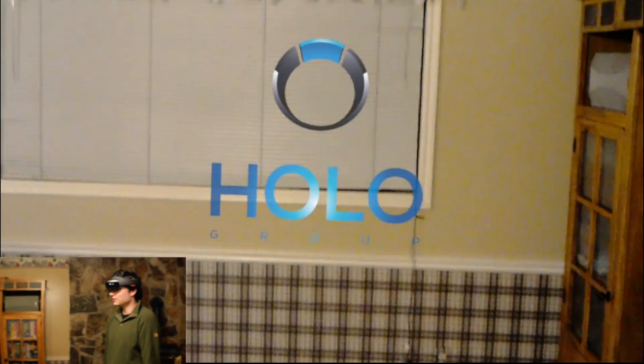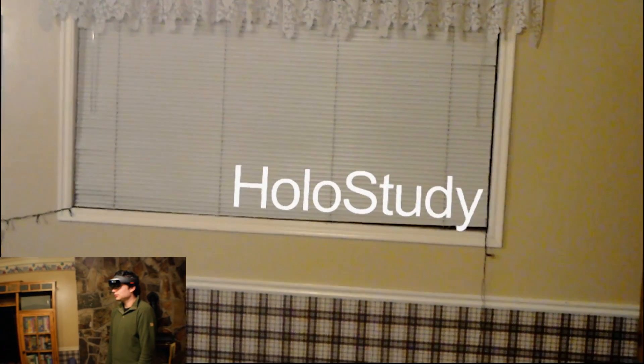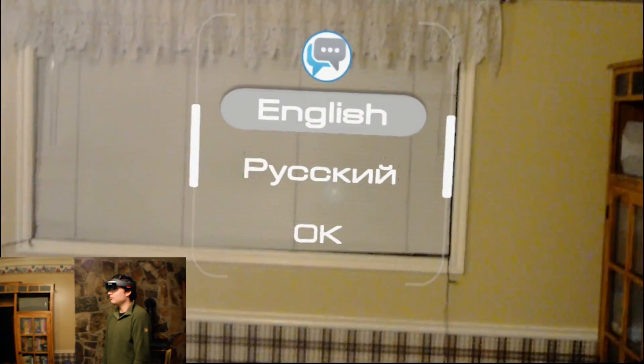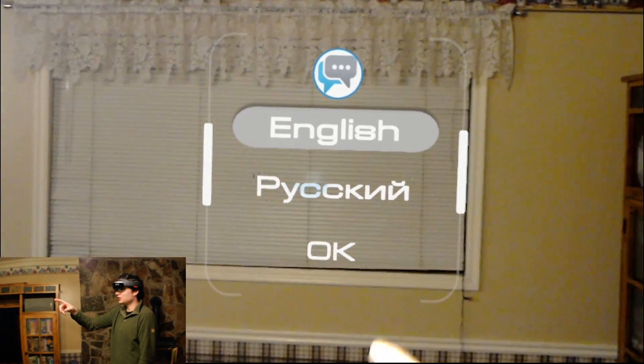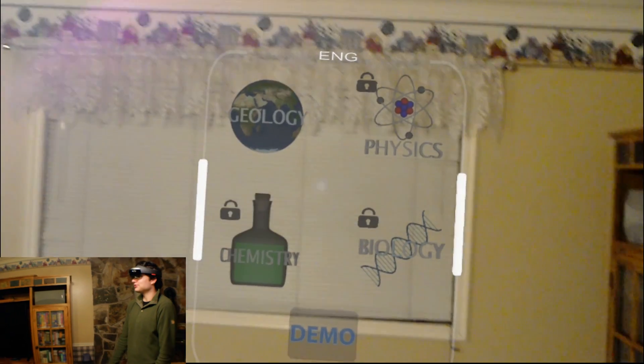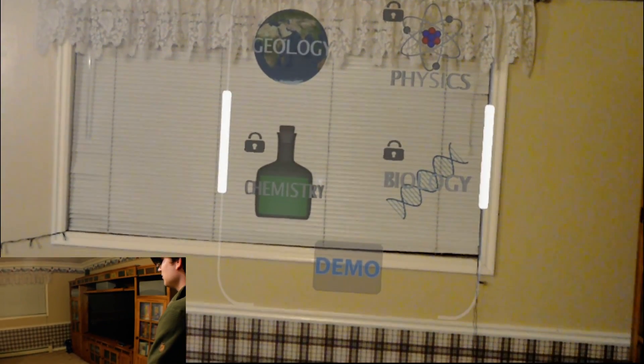So I'm just loading it up here. Right now the only one we have available to us is in English and Russian, maybe. We're glad to welcome you to the virtual education program, HoloStudy.